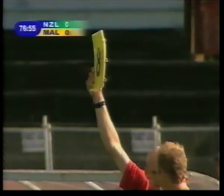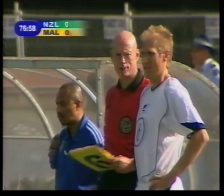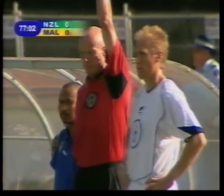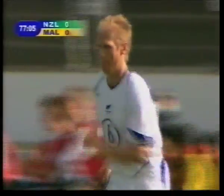So a substitution will be made — Tim Brown coming across to the dugout. Jeff Fleming comes on to make his debut.